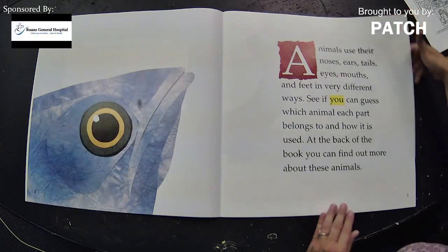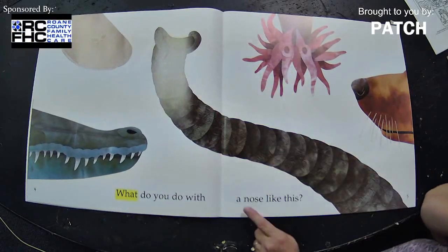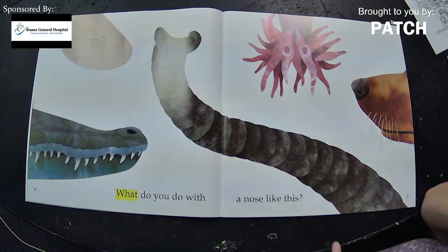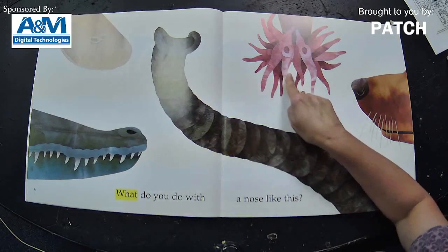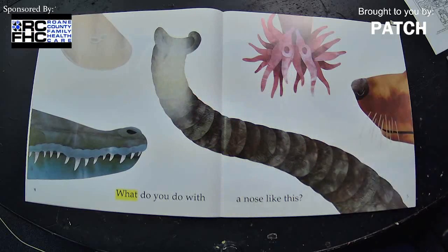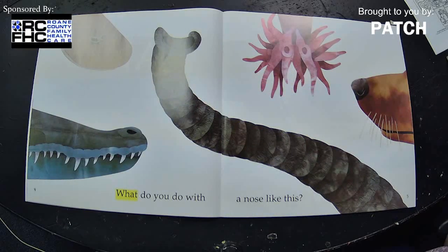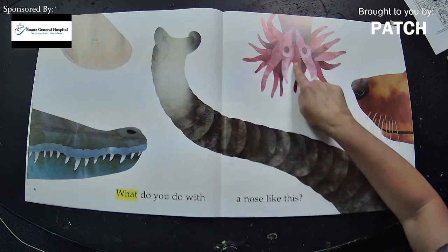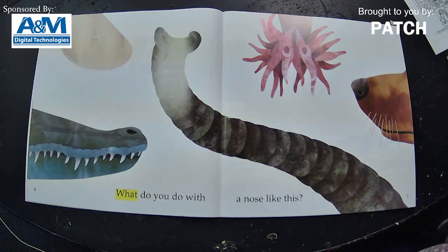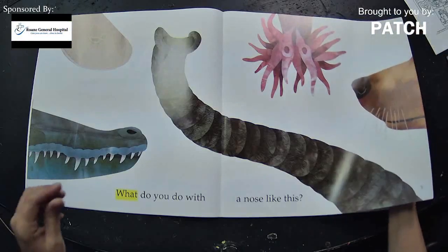So each time we're going to look here. What do you do with a nose like this? Pay close attention to the noses and see if you can guess what animal each nose belongs to. I'll pause for just a few seconds so you can really concentrate on them. We have one, two, three, four, five different noses. Are you ready? Let's turn the page and find out what we're going to do with a nose like this.